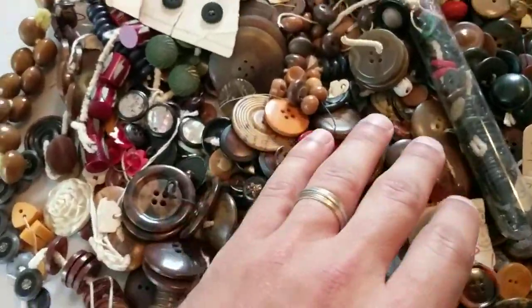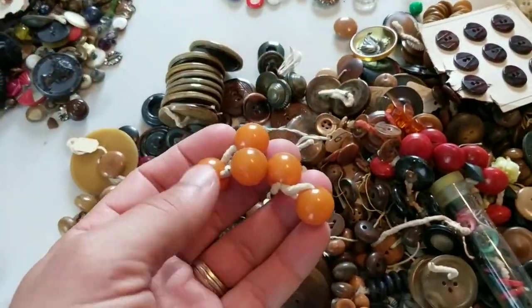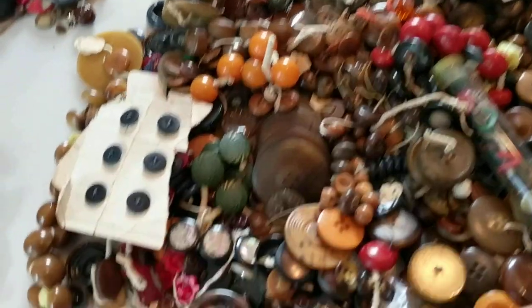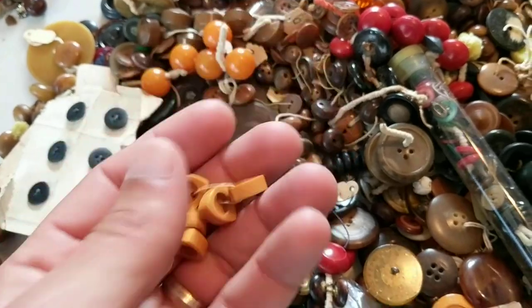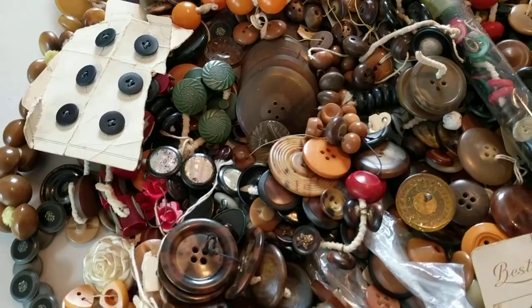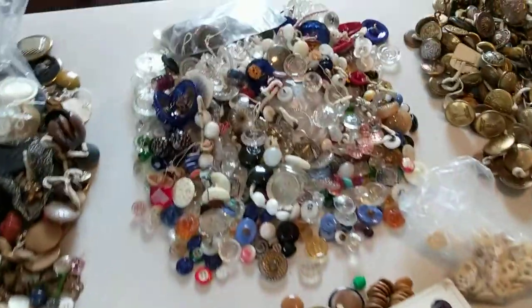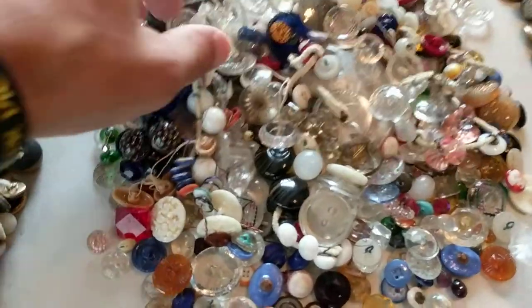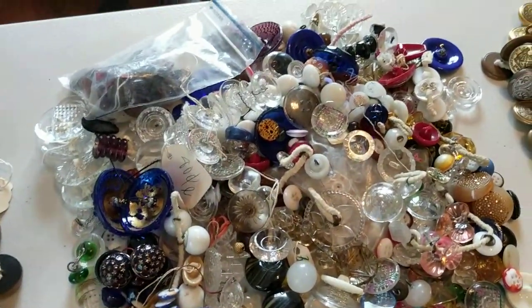I love plastic stuff. A lot of these are Bakelite right here — good market for Bakelite stuff, especially good carved Bakelite pieces or unique shapes. There's also celluloid, lucite, and just other early plastics in there.